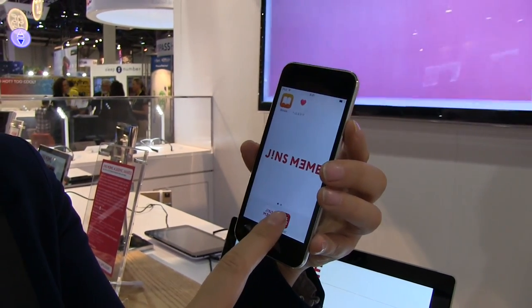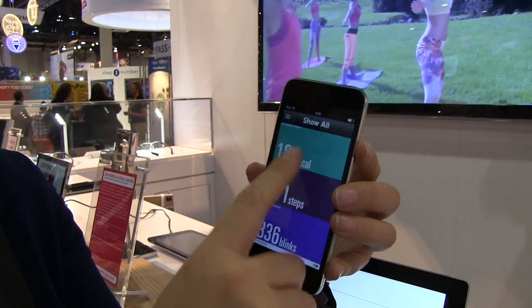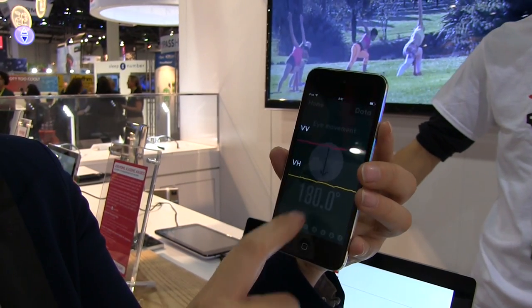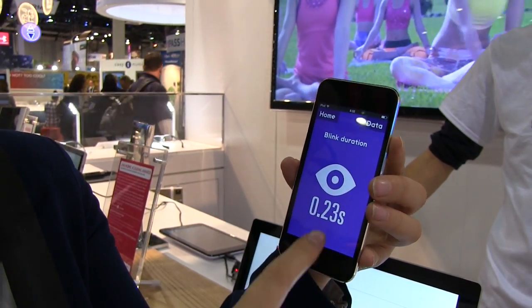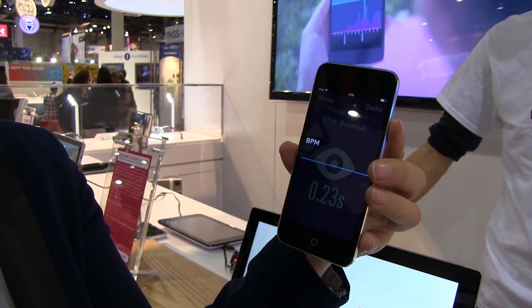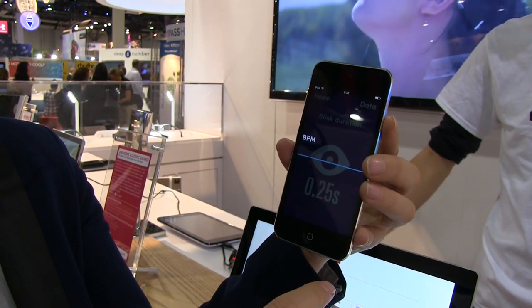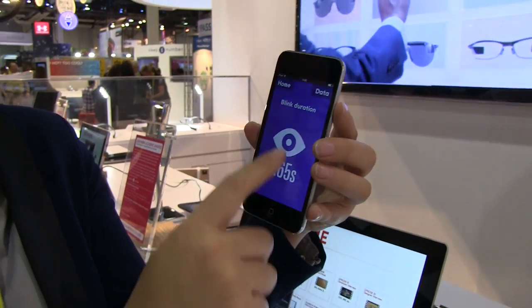Let's get back to this blinking feature. Here we go — fast blinking, not sleepy anymore. Blink data. There — blink. The blink is kind of slow there.